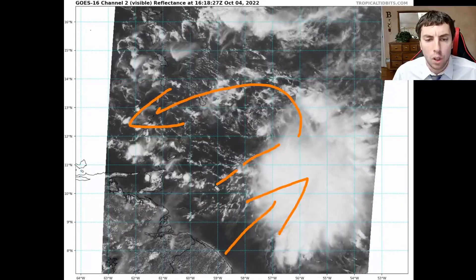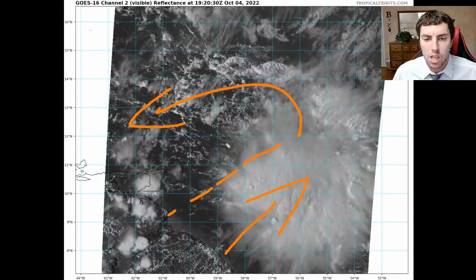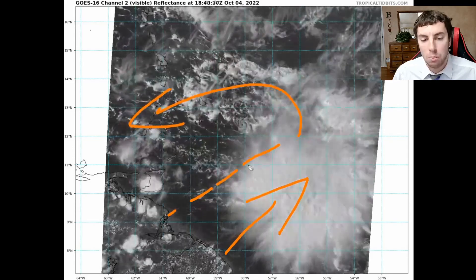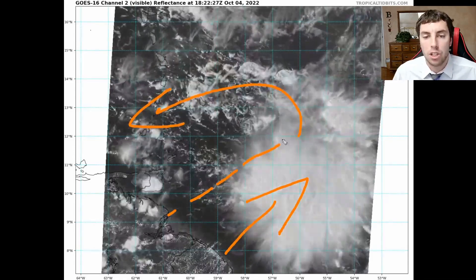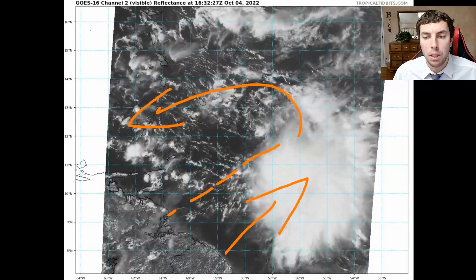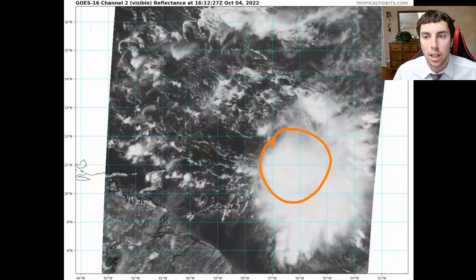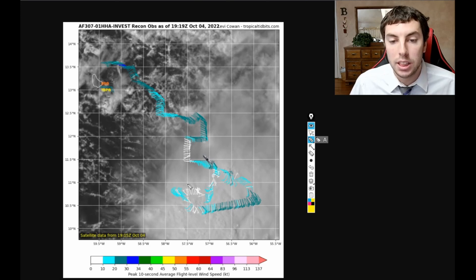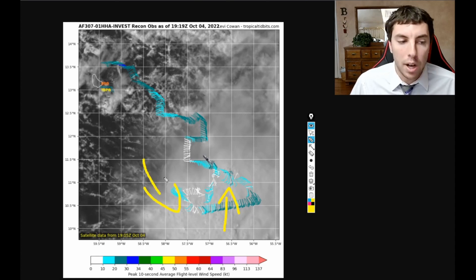We also have southwesterly winds coming in underneath this system with northeasterly winds on the northwestern side. So we have an envelope of energy — a wave pocket — located roughly at about 11 degrees north latitude by about 57 degrees west longitude. We'll see if we get any perturbation or spin-up underneath this deep convection. A recon mission is currently investigating the system, and we can see the circulation is really not defined at all — southerly winds at about 20 to maybe close to 30 knots, with very little flow out of the northwesterly direction on the western side.